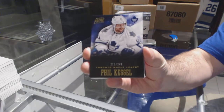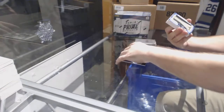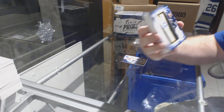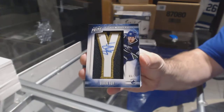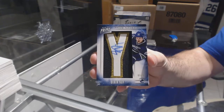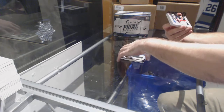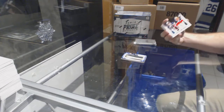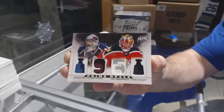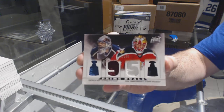We've got for the Maple Leafs number 249 Phil Kessel — Phil the Thrill Kessel. We've got an upside-down prime namesake number 75 for the Canucks — Derek Roy. And we've got a random between Colorado and Florida, dual jersey numbered to 100 — Law Van Beesbrook, Patrick Waugh, John Van Beesbrook.